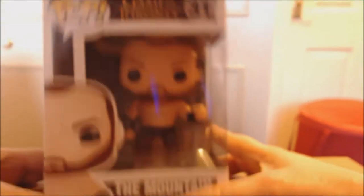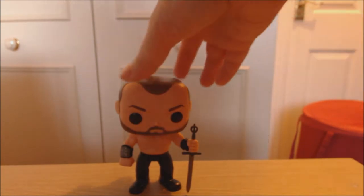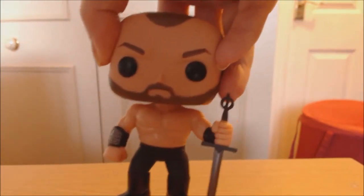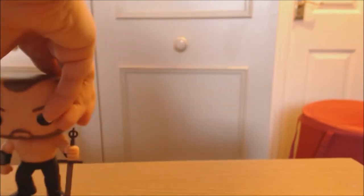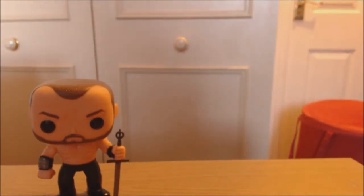First of all we have the Mountain Game of Thrones figure and I like this one. He looks really cool — he's got his sword, his bare chest out, and his bracelet thing. So the Mountain goes into my likes pile.